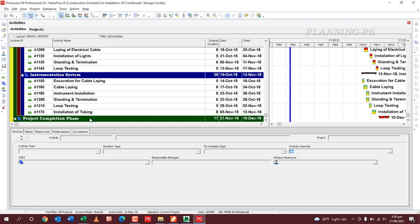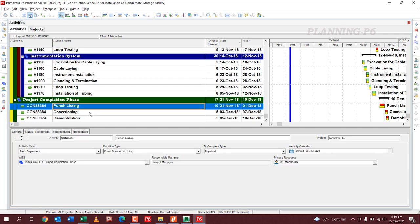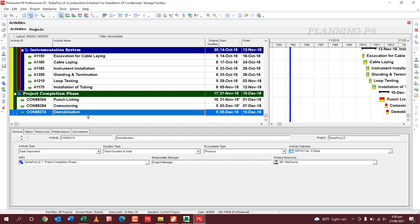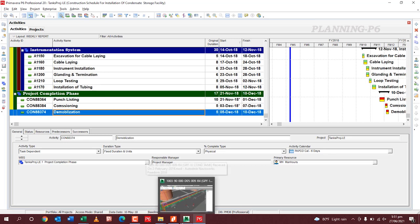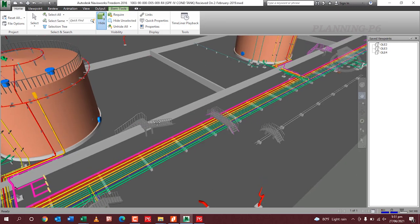The Project Completion Phase includes punch listing, commissioning, and then demobilization. This is the detail of how you can prepare your oil gas, petrochemical, and power plant project schedule — all these projects are similar. I will attach the XER file to the video. If you require the 3D model, just contact us or leave a comment or share your email and I can share it with you.